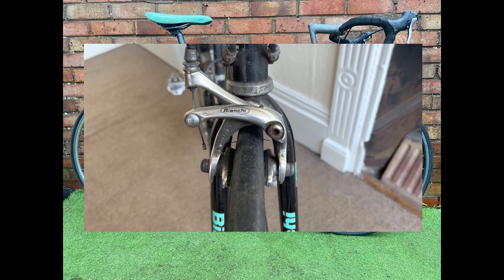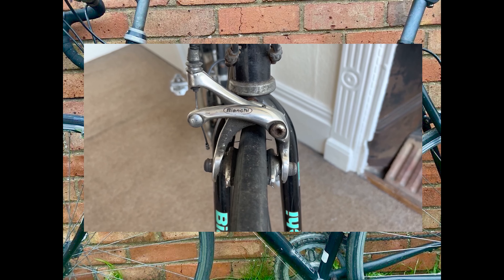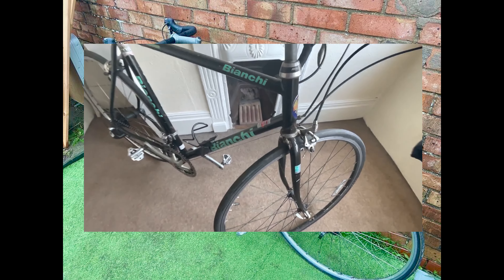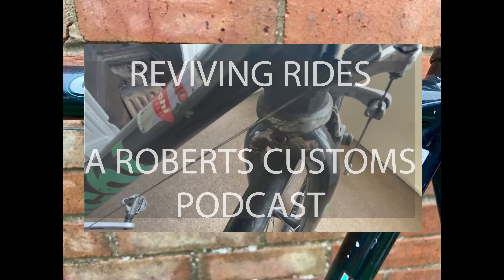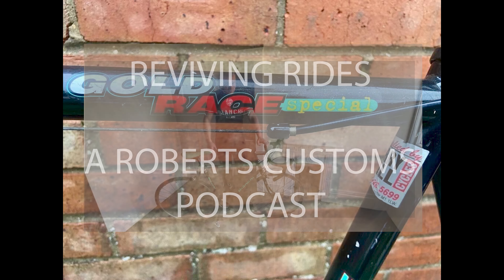Thanks for tuning in to Reviving Rides with Robert's Customs. We hope you've been inspired, informed, and entertained. Don't forget to subscribe to stay updated on our latest episodes, and if you've loved what you've heard, please leave us a review. For more breathtaking bike transformations and the stories behind them, visit us at robertscustoms.com. Until next time, keep your wheels turning and your spirits high — ride on, and we'll see you on the next journey down the road less traveled.